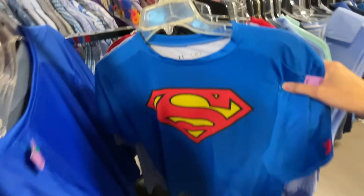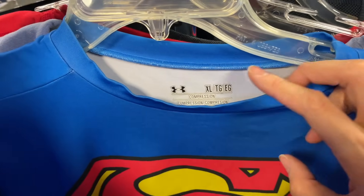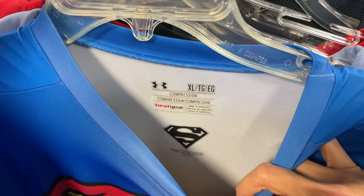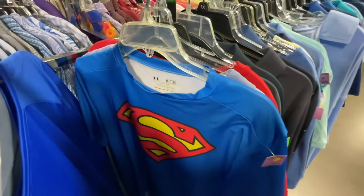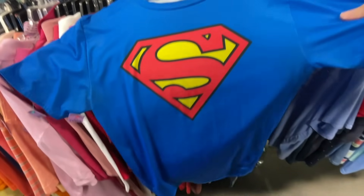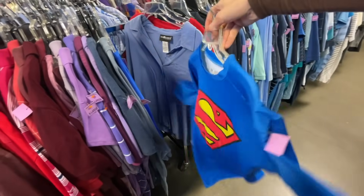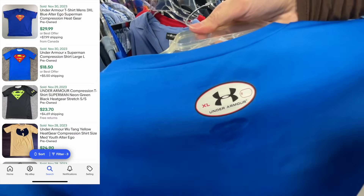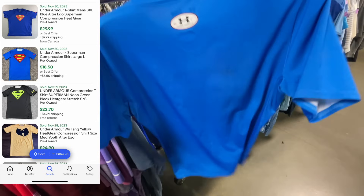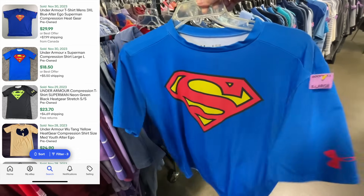I got a little excited when I saw this Under Armour compression shirt with a Marvel superhero — Superman — on the front. Some of these, depending on the hero and the design, can go for $50–$90. Unfortunately, this is not one of them — this is more of a 'maybe you get 20 bucks' type of shirt. Not great, but still a good pickup if you can get it cheap enough.